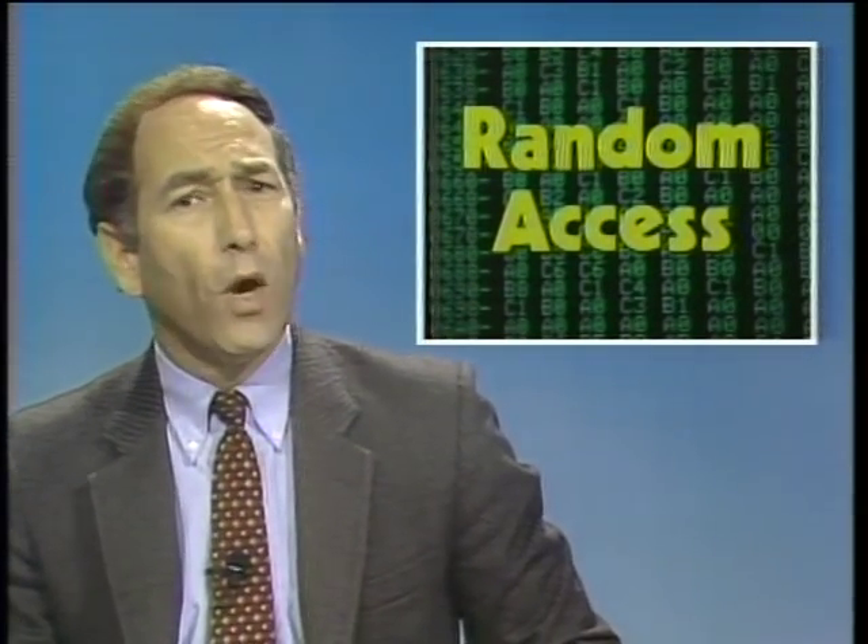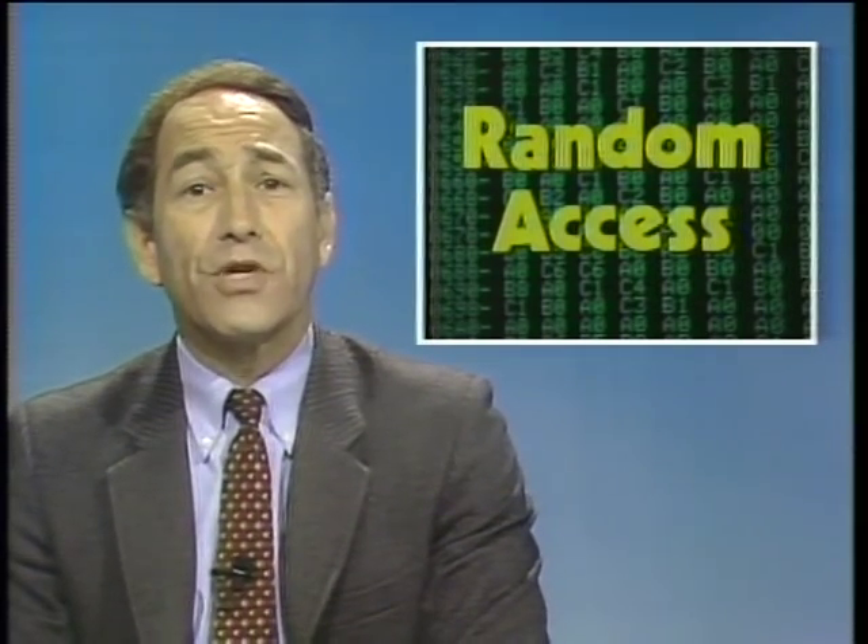In the random access file this week, one major company is getting out of personal computers while another is introducing its first model. AT&T announced that it's phasing out production and development of personal computers; AT&T instead will work exclusively with Olivetti, which is a major supplier of computers in Europe. AT&T already has a deal with Olivetti, which makes the AT&T PC 6300. It appears AT&T will not renew its agreement with Convergent Technologies, which now makes the AT&T Unix PC. Meanwhile, AST Research — makers of PC expansion boards and most well-known for its 6-Pack-Plus board — introduced its first computer, the Premium 286, an AT compatible. AST says its 286 machine can run at 10 megahertz and features a 1 megabyte fast RAM card. The Premium 286 is being targeted at the desktop publishing market.